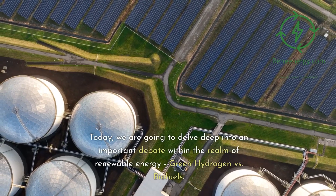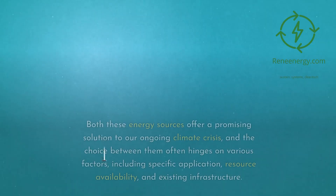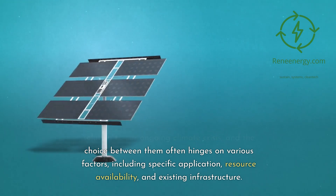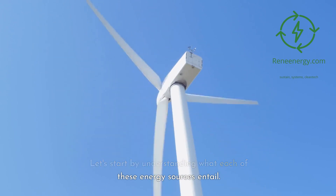Today, we are going to delve deep into an important debate within the realm of renewable energy: green hydrogen versus biofuels. Both these energy sources offer a promising solution to our ongoing climate crisis, and the choice between them often hinges on various factors, including specific application, resource availability, and existing infrastructure. Let's start by understanding what each of these energy sources entail.